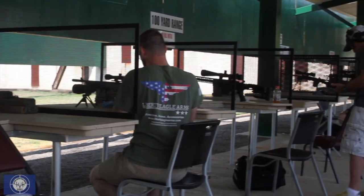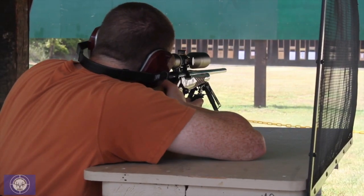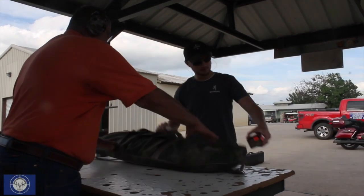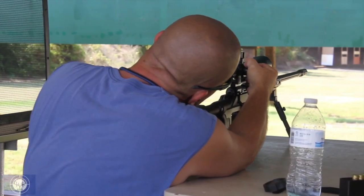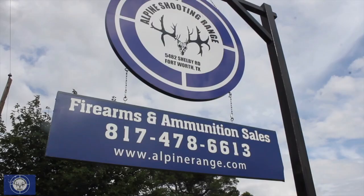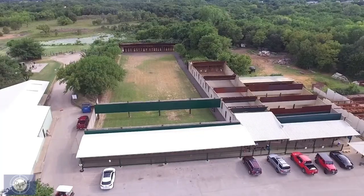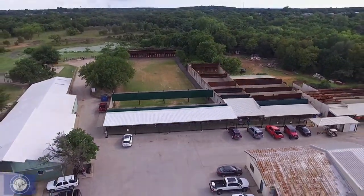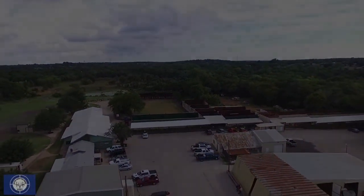No one under the influence of alcohol, prescribed, or recreational narcotics is permitted on the range. Everyone entering the range should have basic knowledge of firearms and firearm safety, such as those found on the NRA website. Alpine Industries nor its owners are responsible for accidents. On behalf of Alpine Shooting Range owners and staff, I would like to thank you for being a valued Alpine customer.